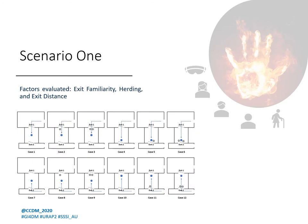Let's quickly go over the design of all three scenarios. Scenario one tested three factors: exit familiarity, hurry, herding behavior, and exit distance. Participants would be shown an initial video in which they would enter the virtual room from one of the two entrances, as depicted by the blue dotted arrow. Participants would then stand at the position indicated by the blue circle. Based on the case, other participants may leave the room from one of the exits, depicted by grey circles, before the participant in question was asked to make a choice.